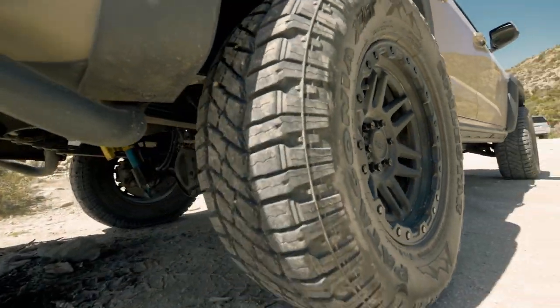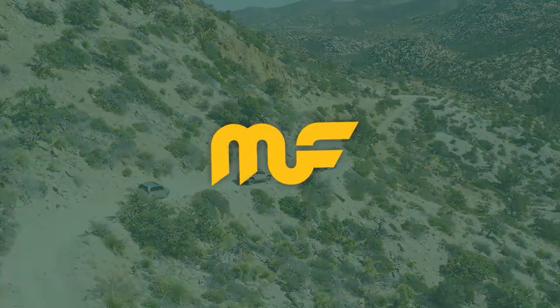And that's the Magnaflow Overland Series. You're going to get the best of both worlds — all the sound you want, and none of it when you don't.